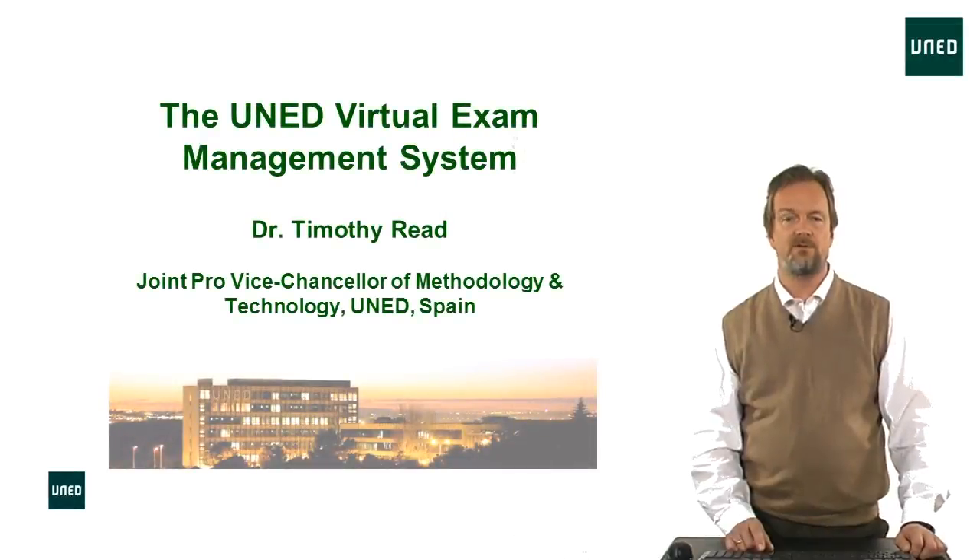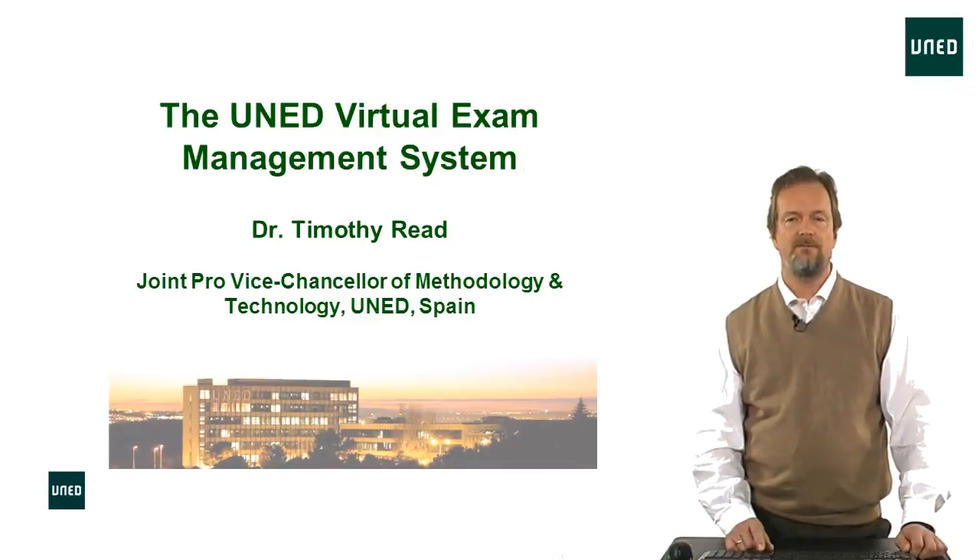My name is Timothy Reid. I'm the Joint PVC of Methodology and Technology at UNED in Spain. I'd like to talk to you about our UNED Virtual Exam Management System, or VEMS.